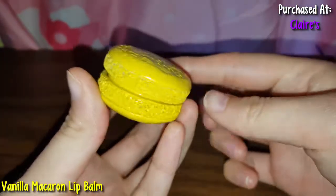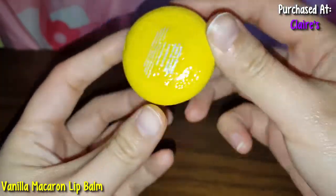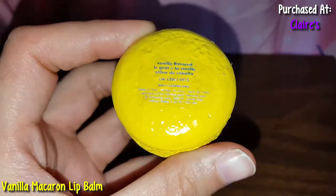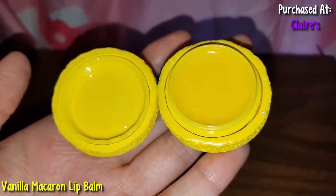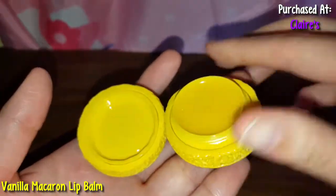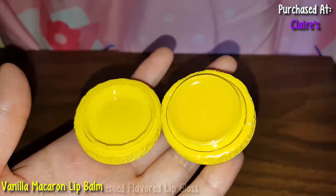And here's this yellow macaron. Looks pretty. This one is vanilla flavored. Here's what it looks like — it's this yellow color. It smells nice, doesn't really smell like lemons, but yeah, it's pretty and shimmery.